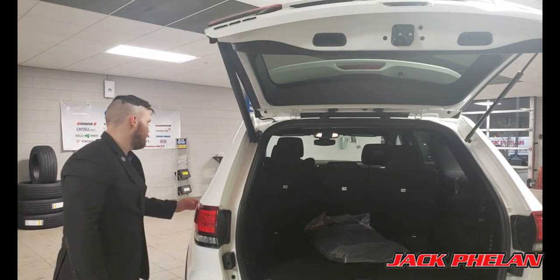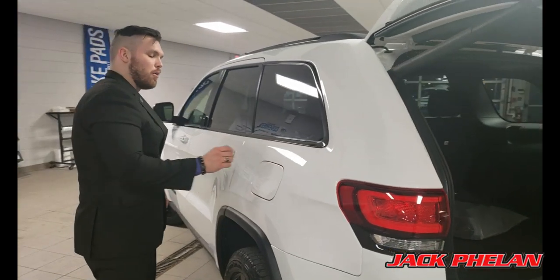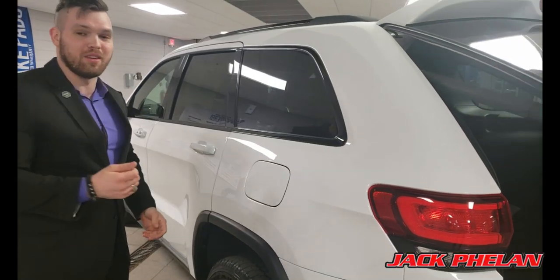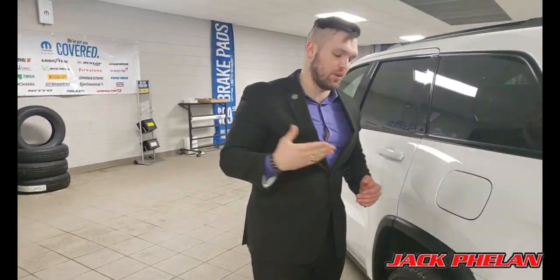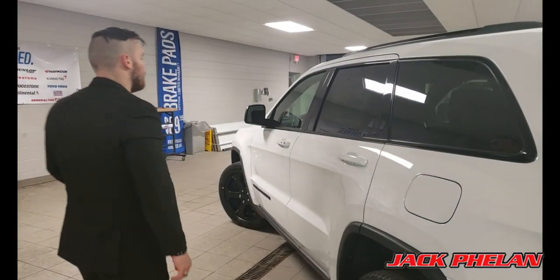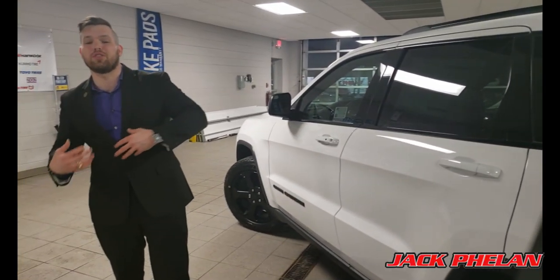The gas cap — you have to push a button on the inside once it opens. There is no fuel cap that turns; it's just plug and play. Just put it in and it's done. Now we're going to go into the interior features and talk a little bit about the creature comforts of this particular model.